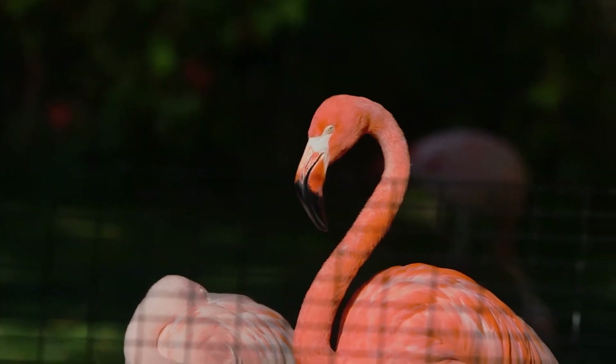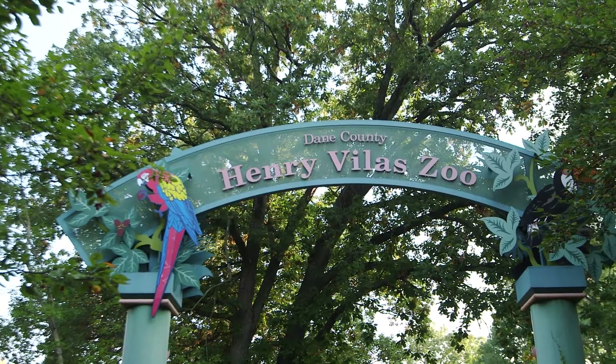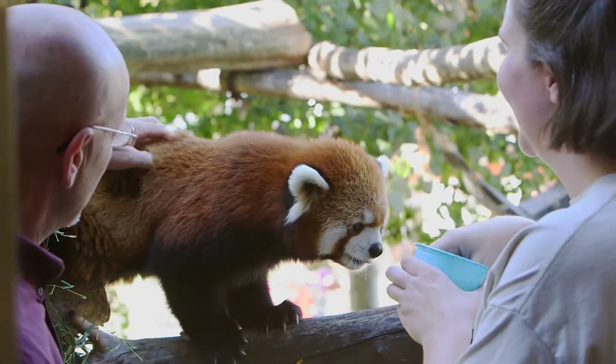Does your flamingo have bumblefoot? Does your rhino have arthritis? The Henry Vilas Zoo in Madison, Wisconsin uses new advanced x-ray technology by Fujifilm to help keep their animals healthy.